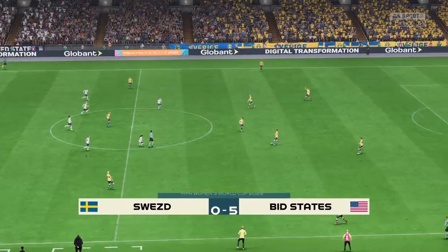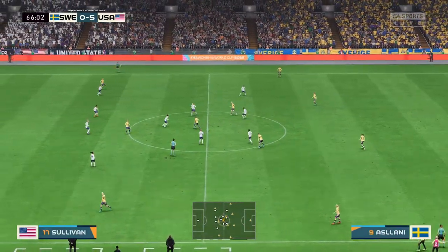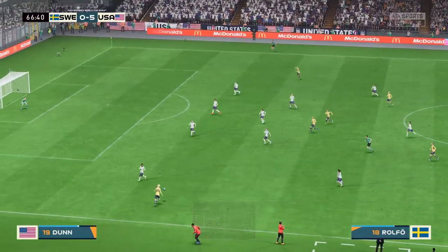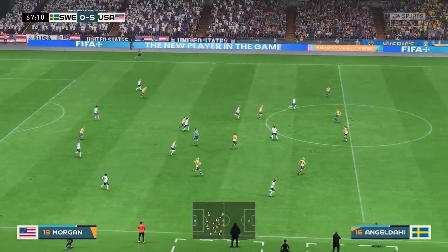My goodness, it's so one-sided — five nil in this match. Well, that's how to keep the opposition at bay.